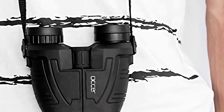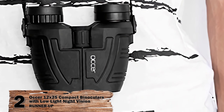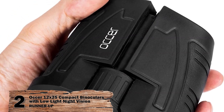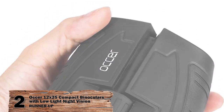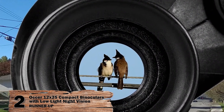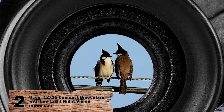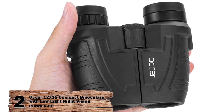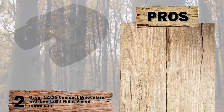Next we have, runner-up, the Osser 12x25 compact binoculars with low-light night vision. These binoculars come in black and have a cylindrical shape. Made of good quality material, they are sturdy and easy to grip. Since these are foldable, they can be carried around during outings.